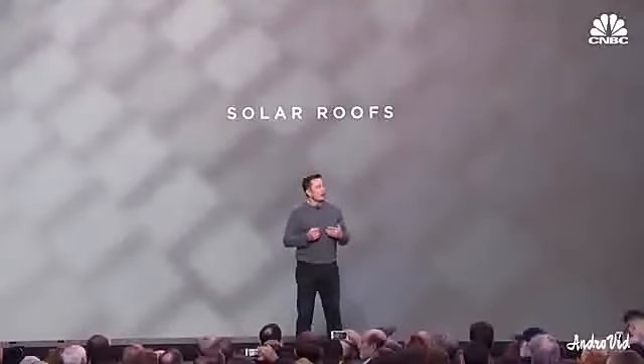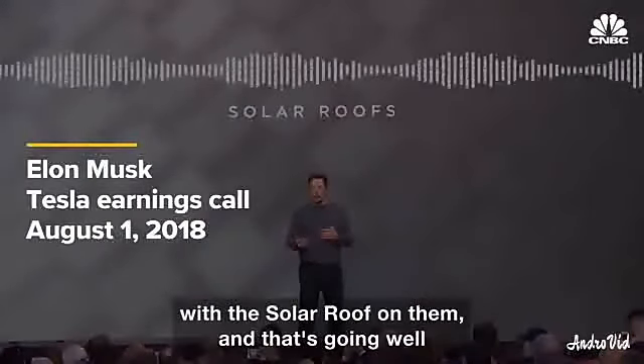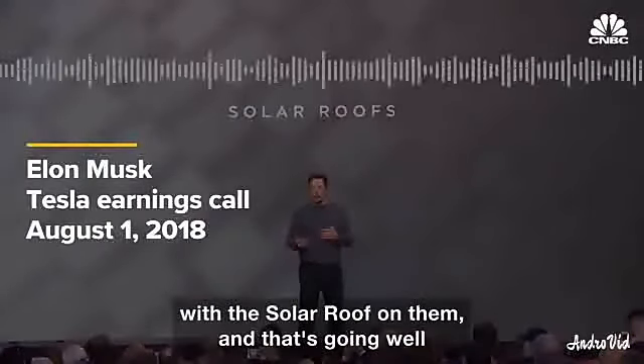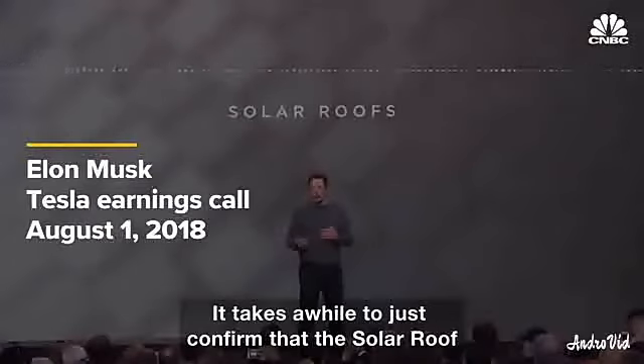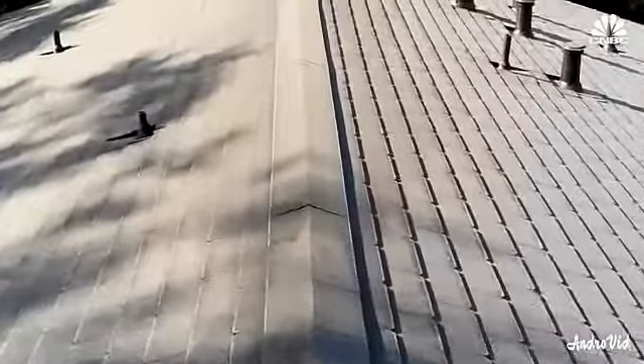It's been almost two years since then, so where are the tiles? We now have several hundred homes with a solar roof on them. That's going well. It takes a while to just confirm that the solar roof is going to last for 30 years, and I think all the details work out. As of May this year,